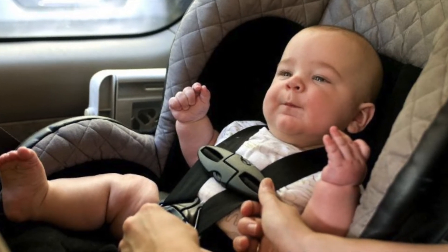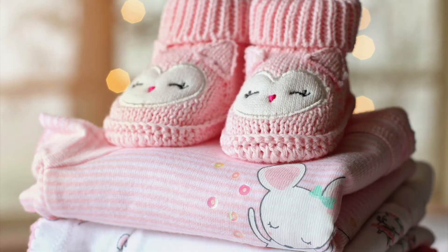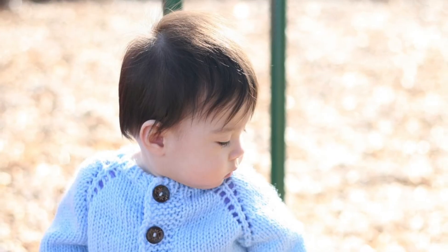5. Car seat, rear-facing infant safety seat. 6. 6 pairs of socks or booties, 2 hats, 2 sweaters.